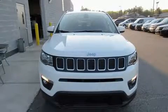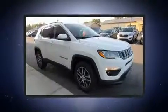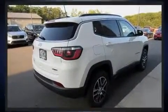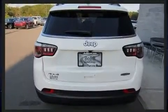Get excited about the 2018 Jeep Compass. Smooth gear shifts are achieved thanks to the efficient four-cylinder engine, and for added security, dynamic stability control supplements the drivetrain. Four-wheel drive allows you to go places you've only imagined.